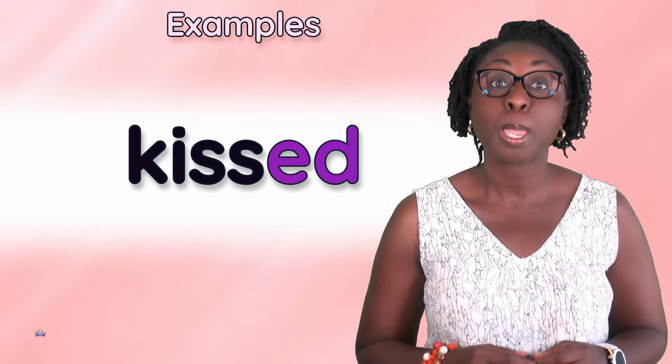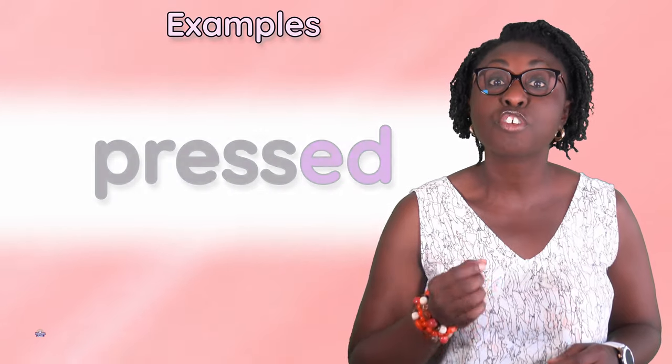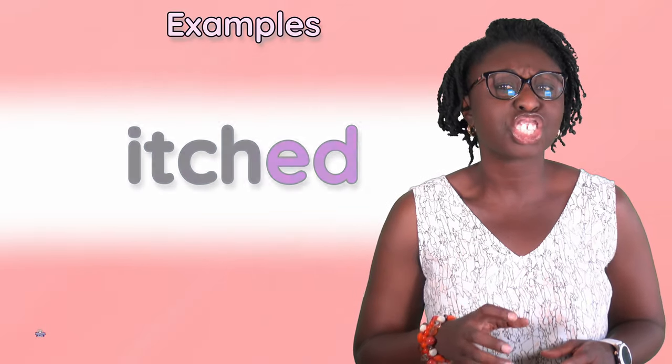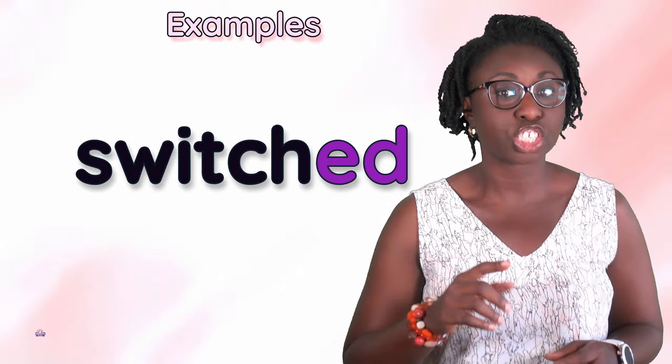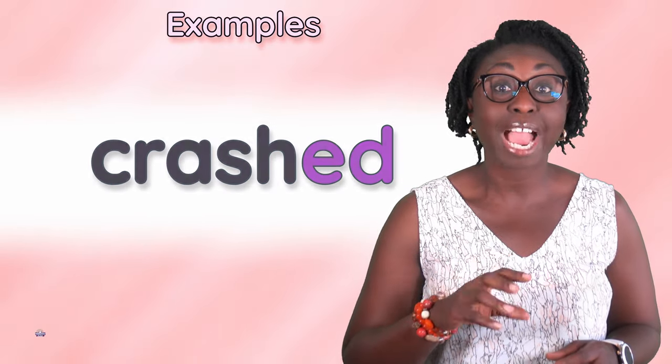Guessed, kissed, missed, passed, pressed, watched, itched, switched.